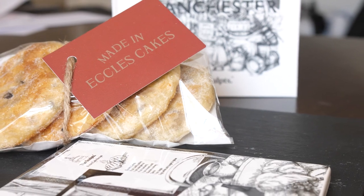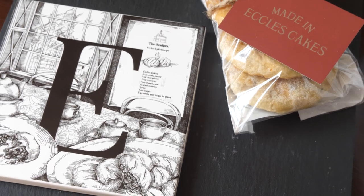Living in Manchester, everybody's got memories of Eccles Cakes — whether it's school dinners or going over to family and them being on the table.